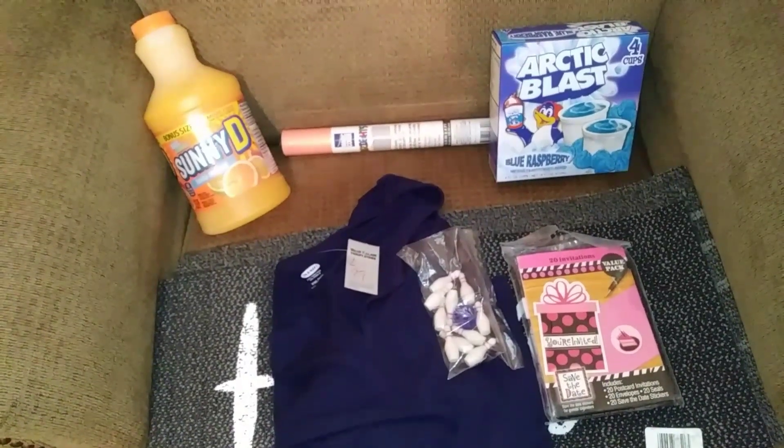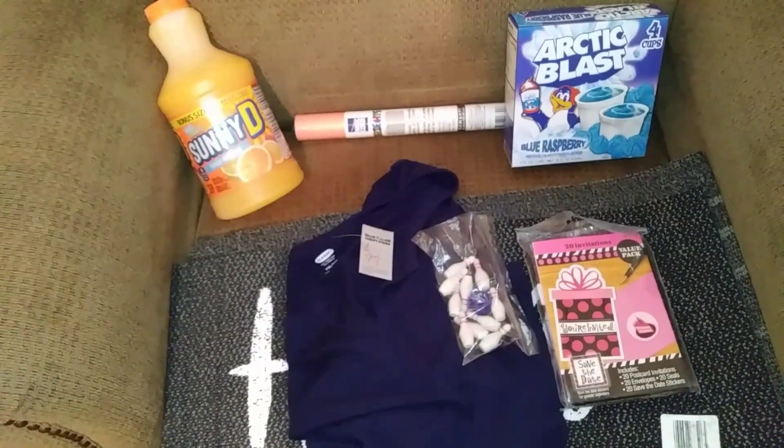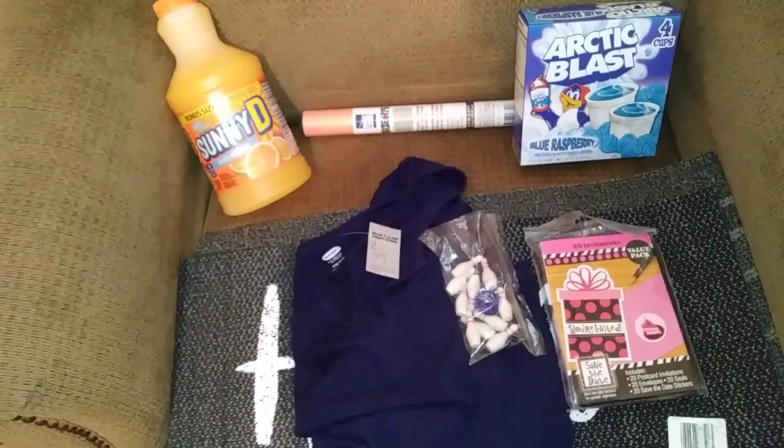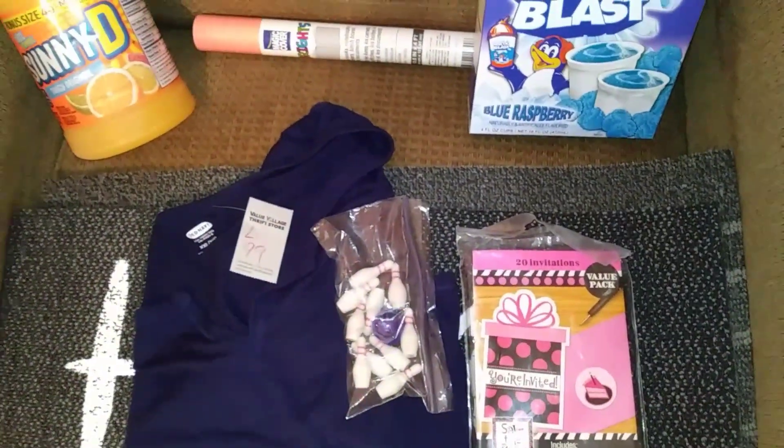Hey guys, and welcome to another vlog. Today is Tuesday, and I wanted to share some stuff that I picked up today. I went to Value Village and Dollar Tree, so I'm going to go ahead and get started with the stuff that I got from Value Village.